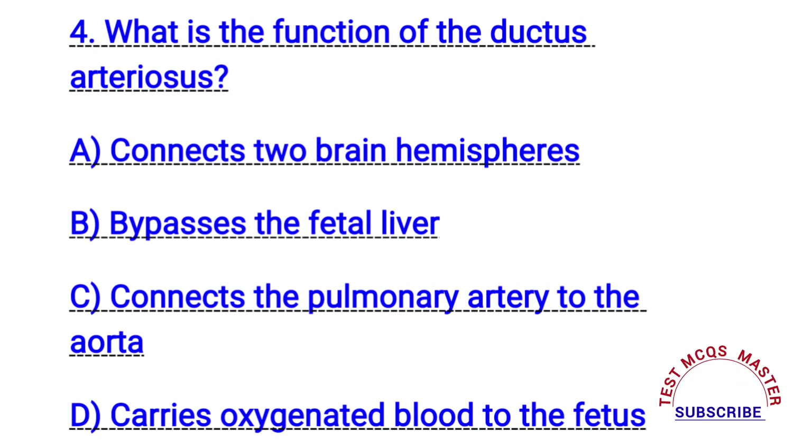Question number four. What is the function of the ductus arteriosus? The right answer is C. Connects the pulmonary artery to the aorta.